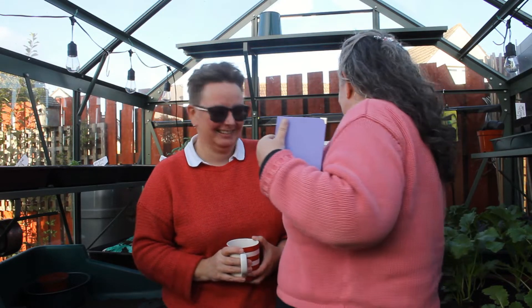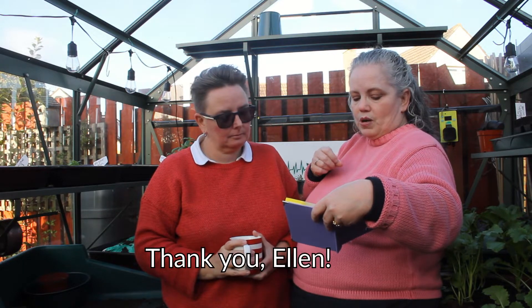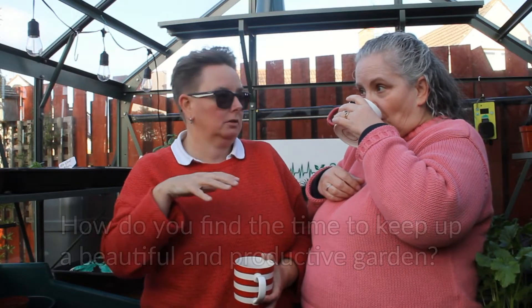Ellen Hartley had a question: how do you find the time with your careers to keep up a beautiful and productive garden? The main thing is that Kate and I both garden but we do different things. All of the sowing and growing is my thing. Kate very much loves to have colors and beautiful flowers, and I grow them for her, plant them, and tend them. Kate is an instant gratification gardener — she won't sow a seed and wait; she'll go buy it at the shop and plant it.